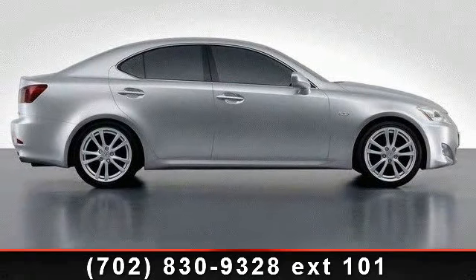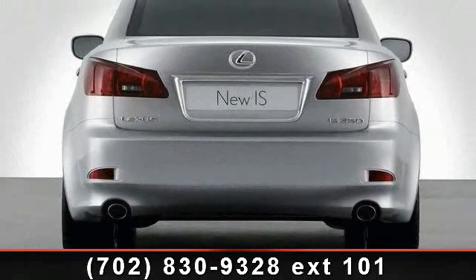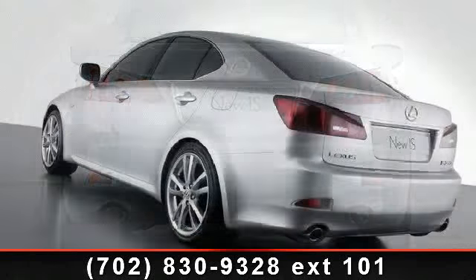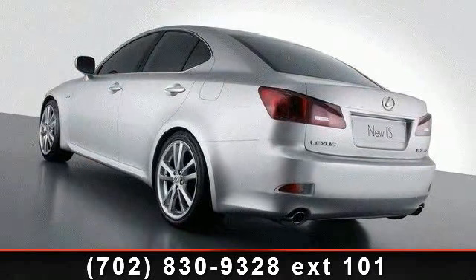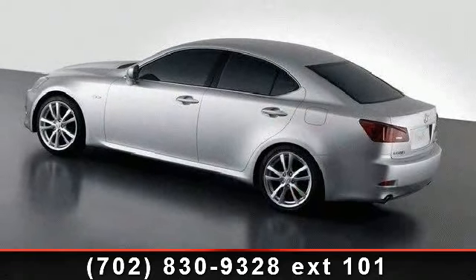Some of the top features included with this vehicle are fog lamps, passenger vanity mirror, remote trunk release, stability control, four-wheel disc brakes, front reading lamps, ABS, universal garage door opener, and driver vanity mirror.